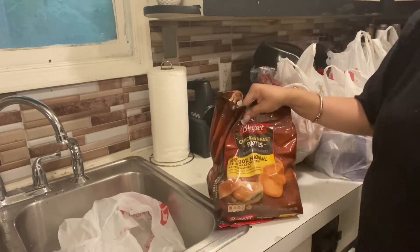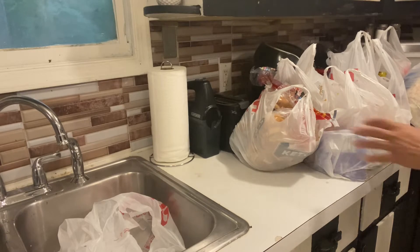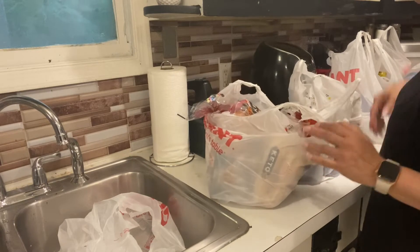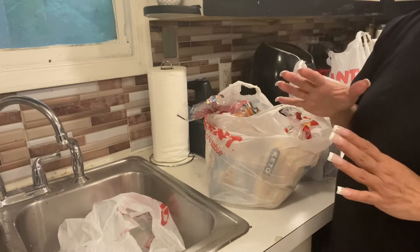It's just easy to cook and make a sandwich. Now our bill today was a little bit expensive because we got some keto bread.